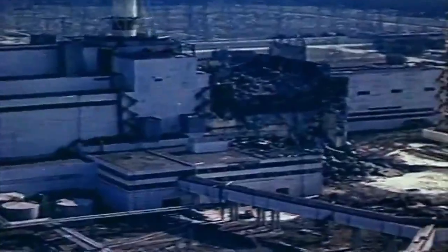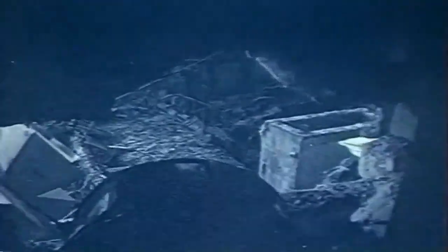In the early morning hours of April 26, 1986, the Chernobyl nuclear power plant in Ukraine exploded, creating the worst nuclear disaster the world has ever seen.